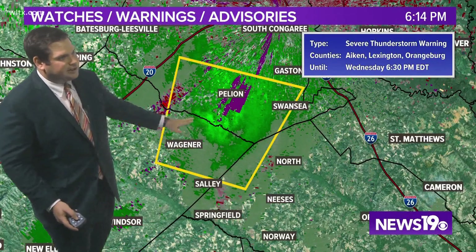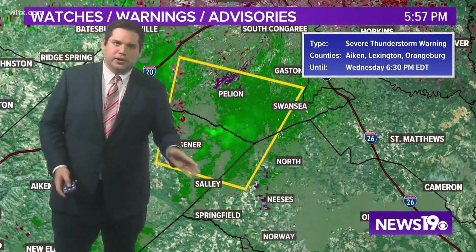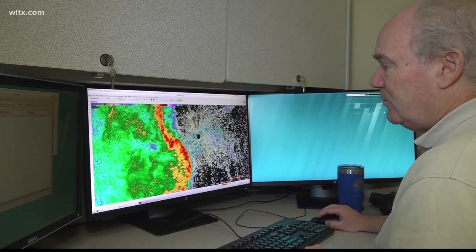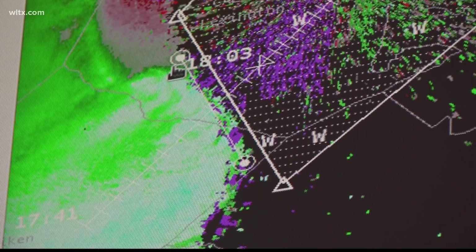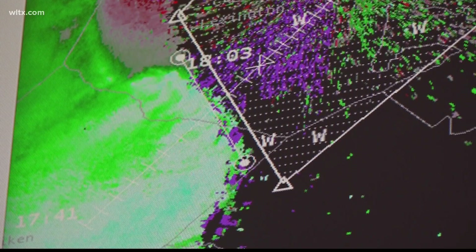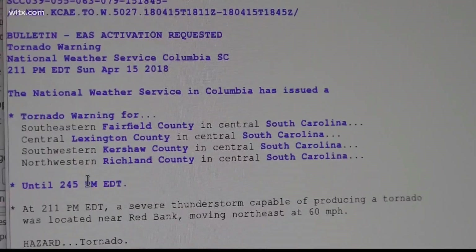Those brighter greens right there are some gusty winds in the order of 30 to 40 miles per hour — rotation and a potential tornado. Frank then creates a path that the tornado is following and the software creates a polygon on the map, showing where it is heading.